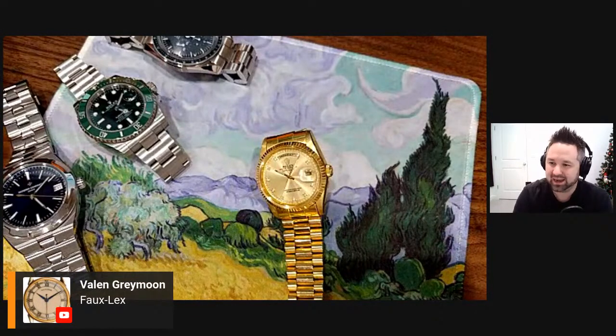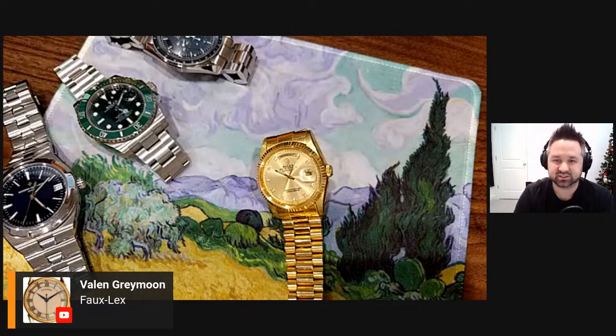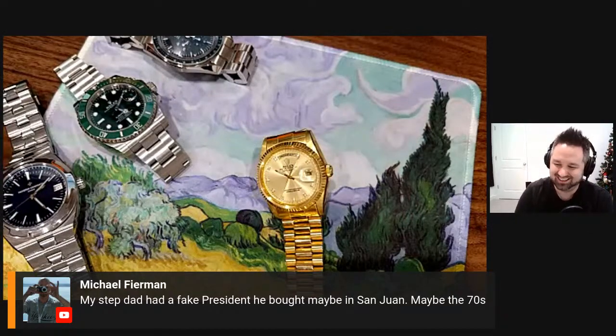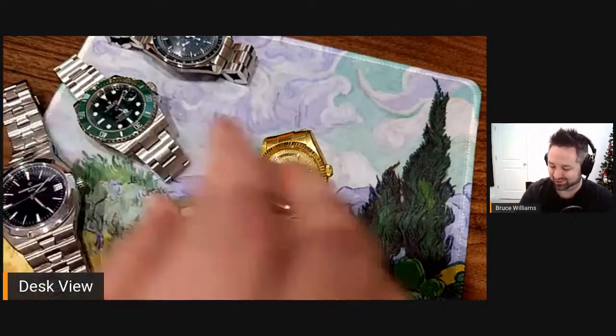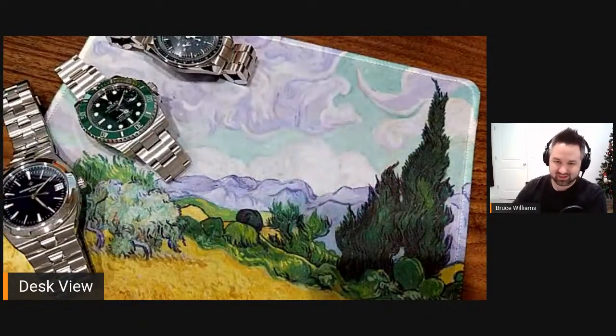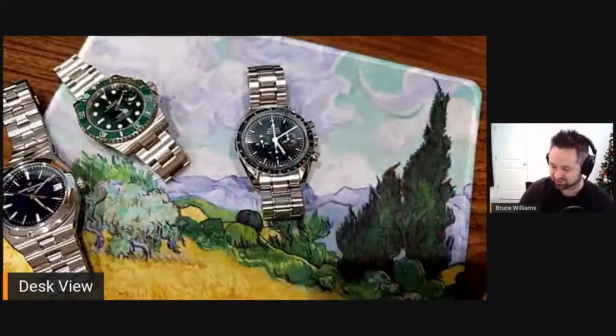Good to see you guys — Mike F, Jeffrey Deitschler, Ken Spear, Vincent, Kurt from Australia, Jesper Vissing. Mike has a comment that says his stepdad had a fake President, bought maybe in San Juan in the seventies. You know what, I'm going to put this ugly old thing on wrist so we can talk about the real watches.